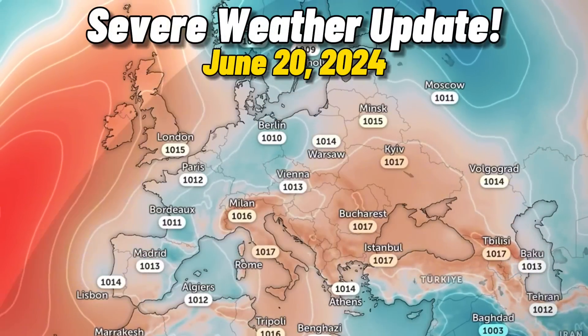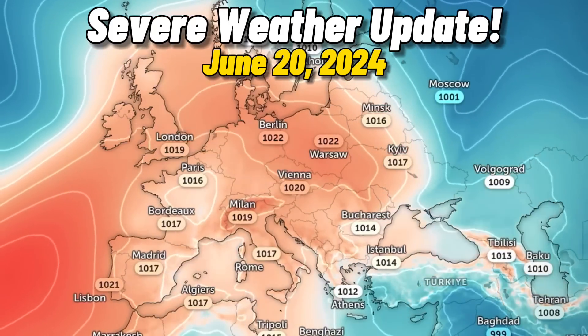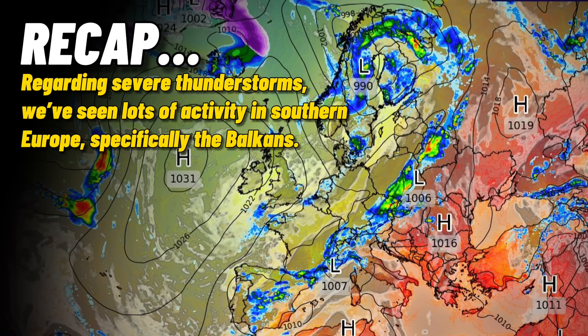We're gonna get straight into this video since we have some important weather information to discuss regarding some upcoming episodes of dangerous severe storms. Just for some context, the primary focal point for severe weather this month has been southern Europe, specifically the Balkans, where numerous back-to-back episodes of significant severe weather have occurred.